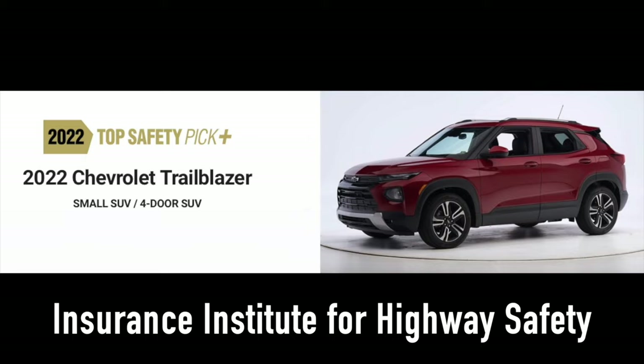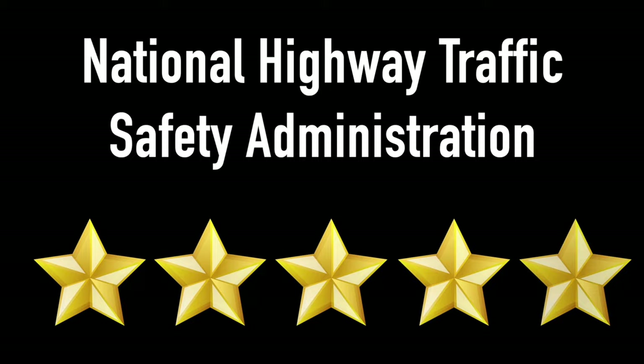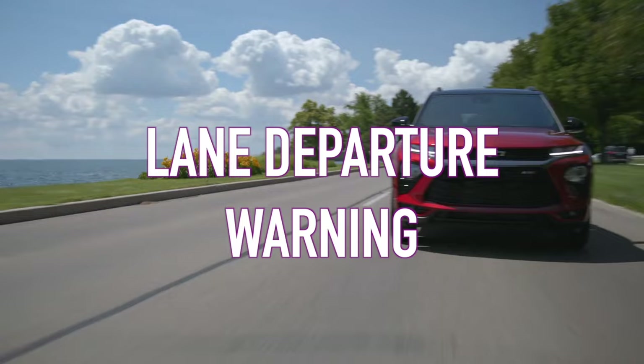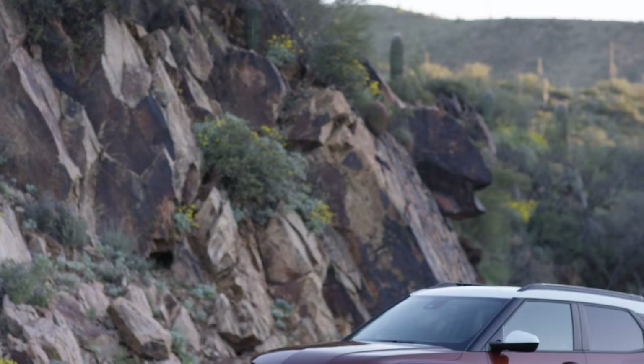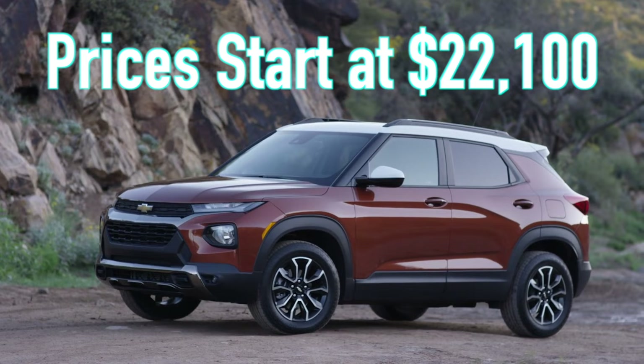The Trailblazer is also strong when it comes to safety, as it has received a top safety pick plus designation from the IIHS and five stars from NHTSA, and comes packed with standard safety technologies like automatic emergency braking, lane departure warning, and forward collision alert, amongst others. Prices for the Chevy Trailblazer start at just over $22,000 and max out at a little over $30,000.